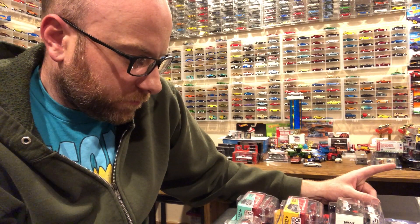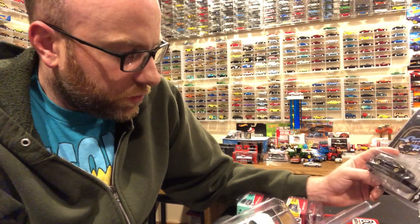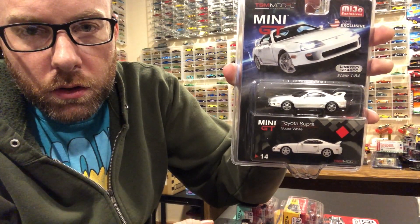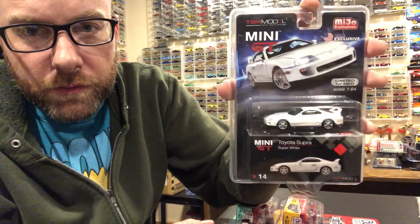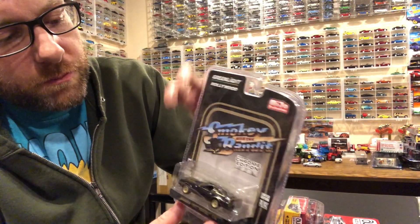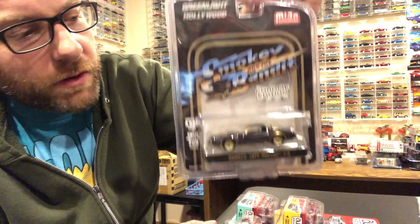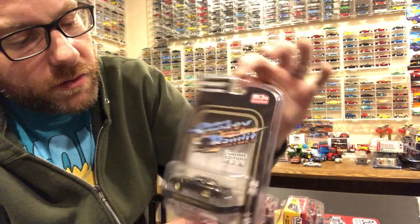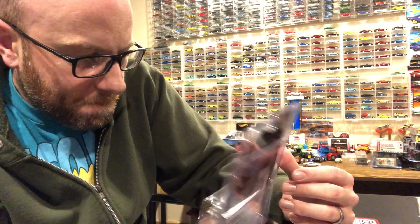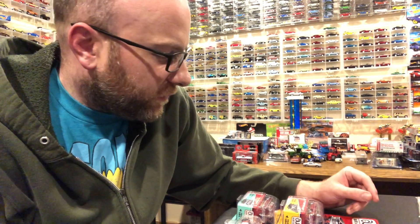I did do two eBay purchases. One is a Supra from Mini GT - we're definitely going to check that out in the second segment. Then I got this Smokey and the Bandit chrome edition - that's another one I picked up that won't be opened in the second segment, it'll be part of a Greenlight 10 Car Tuesday. These chrome edition cars are ridiculous but this was cheap. It looks pretty good - if you've seen previous videos on the chrome edition cars there's some wackiness going on with the finish on those.